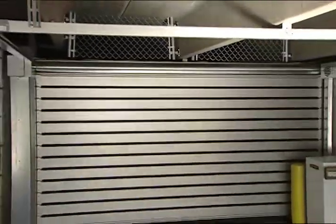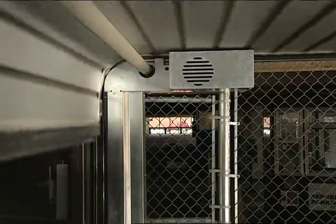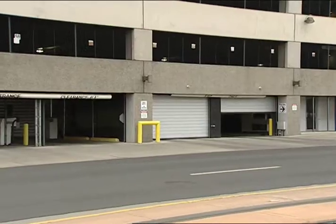And unlike any door on the market, it can fit in these tight spaces without special brackets, track modifications, or conversion kits. After all, the Spiral LH does not imitate the spiral door — it is a spiral door.